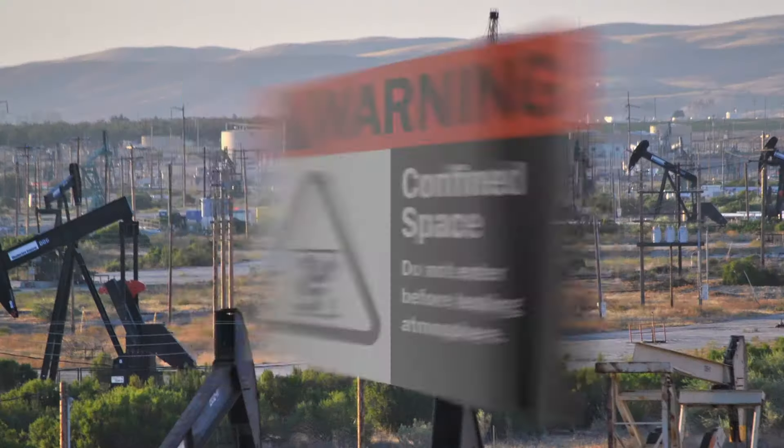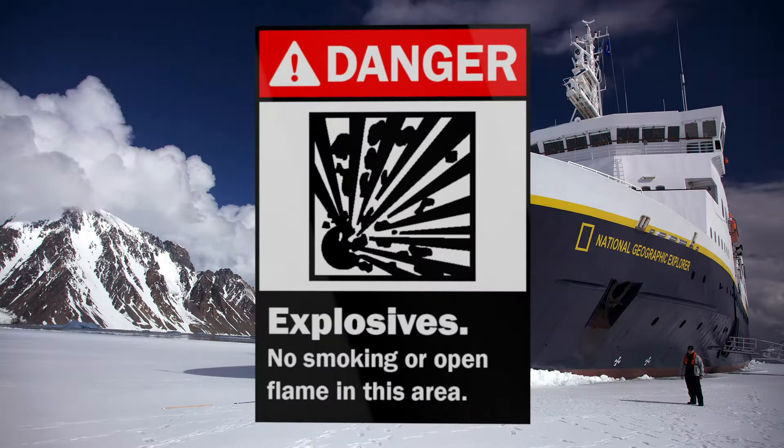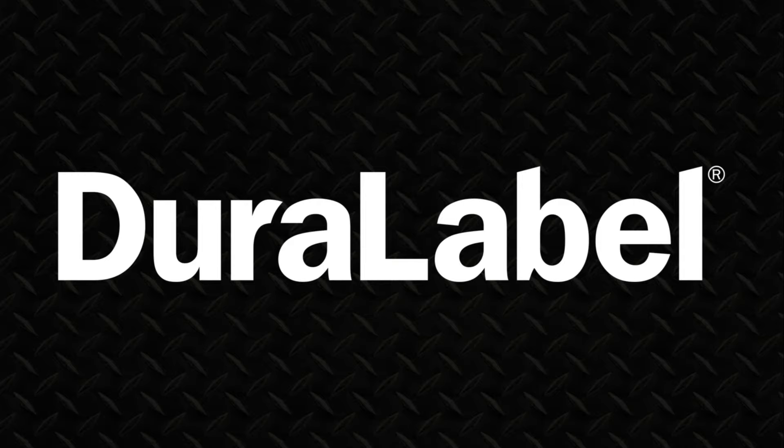When it comes to tough, tested visual communication for any work environment, one name clearly stands out. DuraLabel.